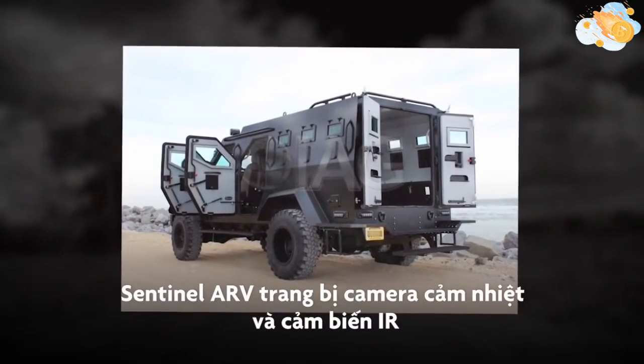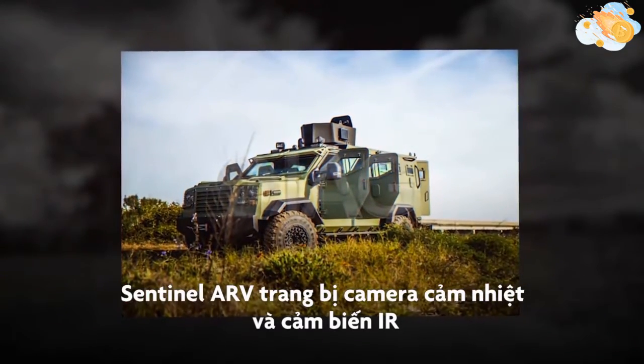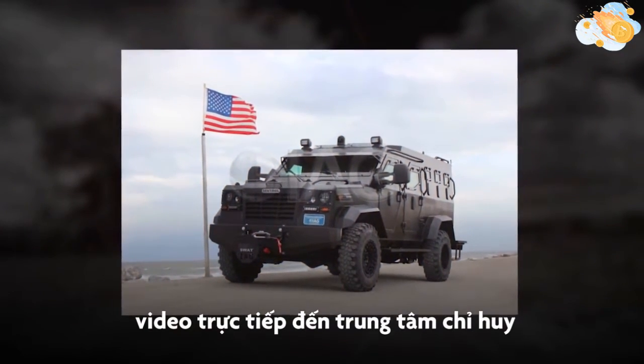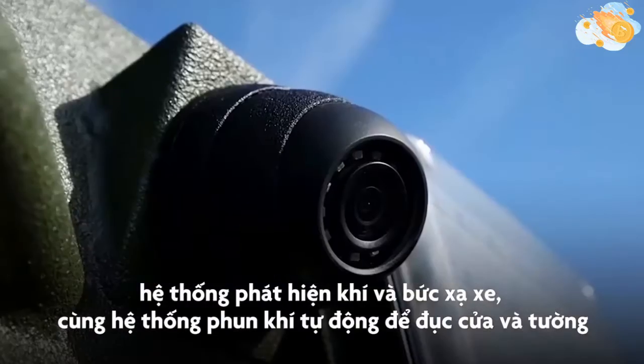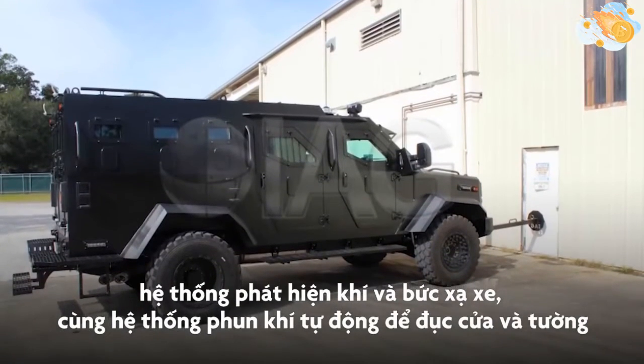IAG offers an expansive options list for the Sentinel ARV that includes items such as thermal and IR camera systems, real-time video relay to command centers and vehicles, radiation and gas detection systems, as well as an automatic gas injection ram for breaching doors and walls.